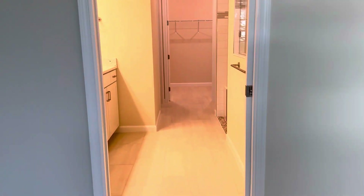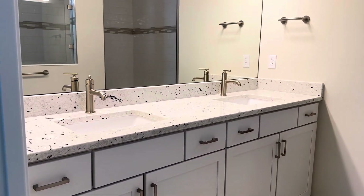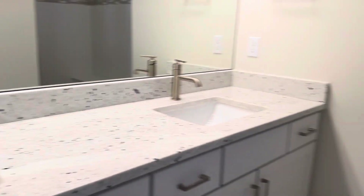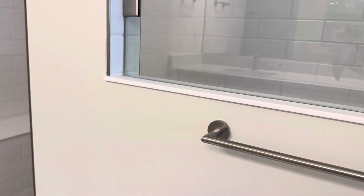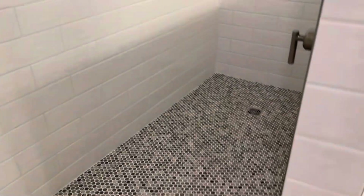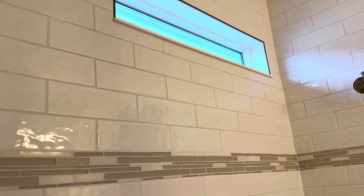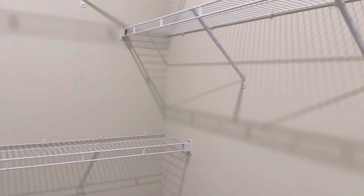And here is the en-suite bathroom. Double vanity, white cabinets, granite counter, large walk-in shower with a nice pebble floor. Nice tile design — and a window for a little bit of extra light. And then you have a linen closet here, water closet here. And this is the closet, which again is a good walk-in closet — all the shelving that you see is already in for you.